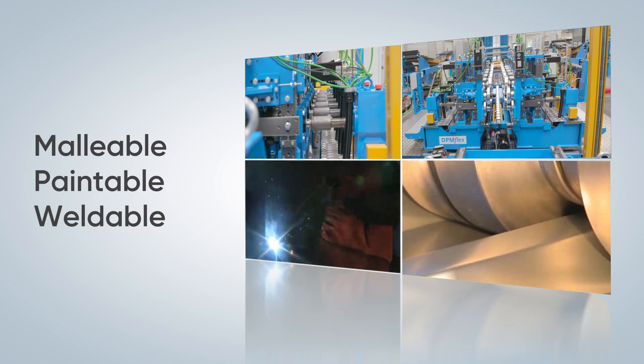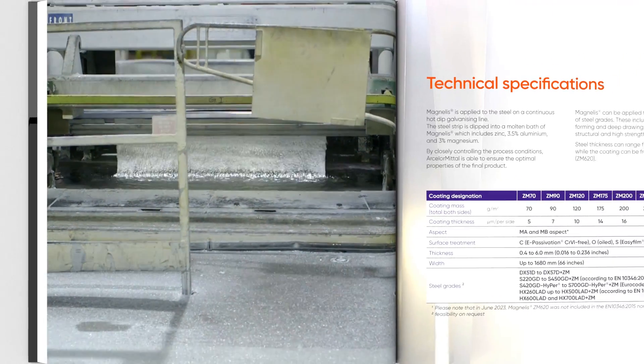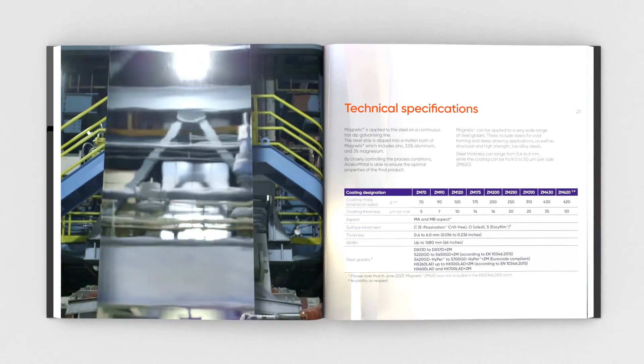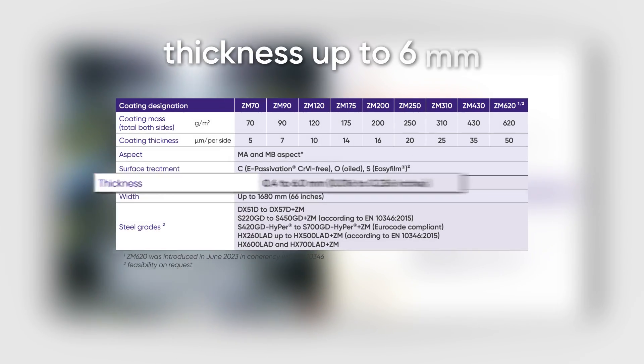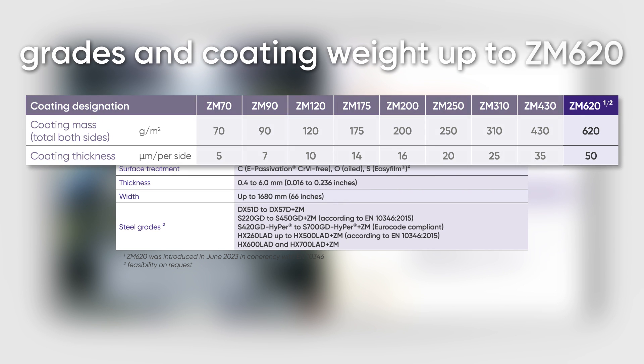Magnelis can be processed very easily. It is produced on a standard hot-dip galvanizing line. Magnelis is available in thicknesses up to 6mm and a wide range of steel grades and coating weights up to ZM620, which are especially adapted for soils and areas with high abrasion.